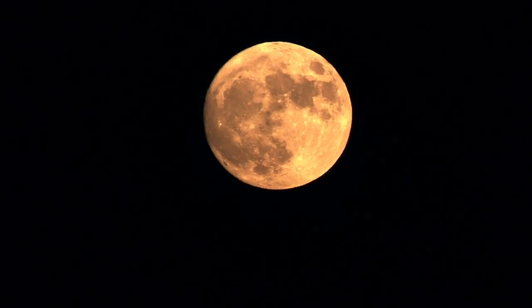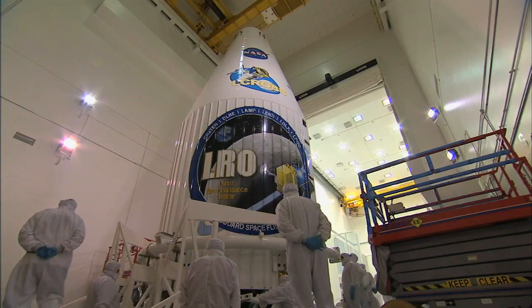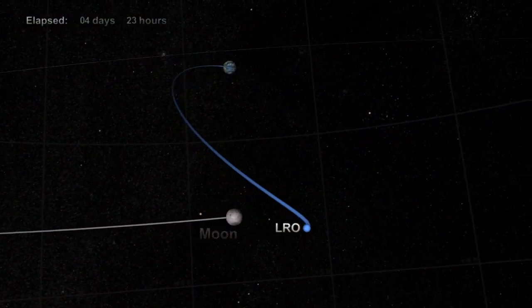Welcome to Earth's moon. For such a close neighbor, separated by a profound void, it mattered how we planned to visit. That's why NASA built LRO, the Lunar Reconnaissance Orbiter. Shortly after liftoff in June 2009, LRO began to transform our relationship.